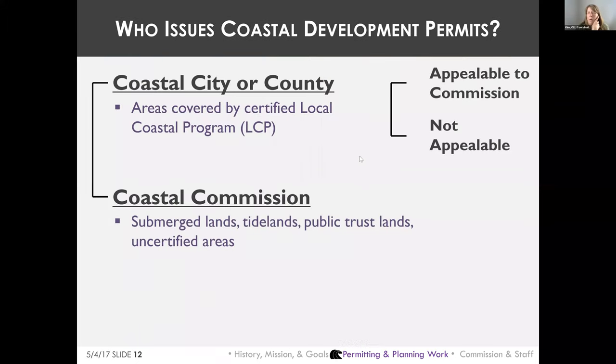There is the federal Coastal Zone Management Act, and most coastal states have a coastal management agency. California under the Coastal Act has more power than many other state coastal management agencies, but they all have one, including Alaska.